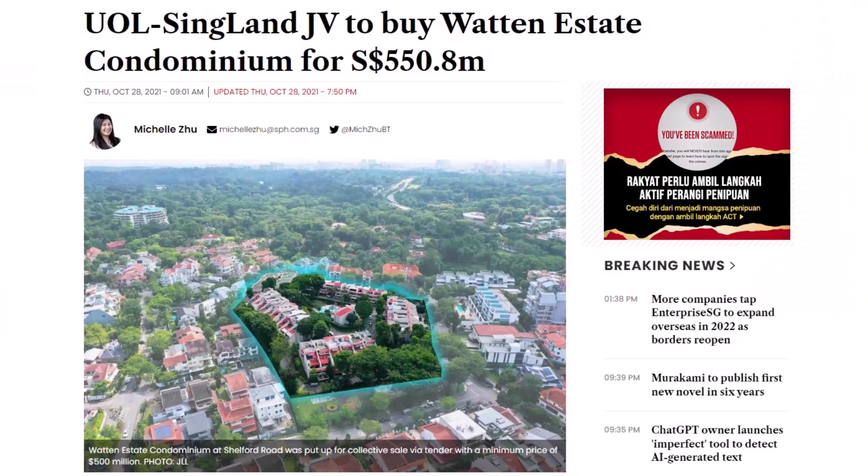This shows that Bukit Timah landed properties are a clear winner. As I always say, if you can afford to buy land, please go and buy land — you won't lose in the long term. Land cost in Bukit Timah will never be cheap. Going forward, UOL will launch Wharton Estate easily above $3,000 PSF. So think again if you believe land prices will drop.